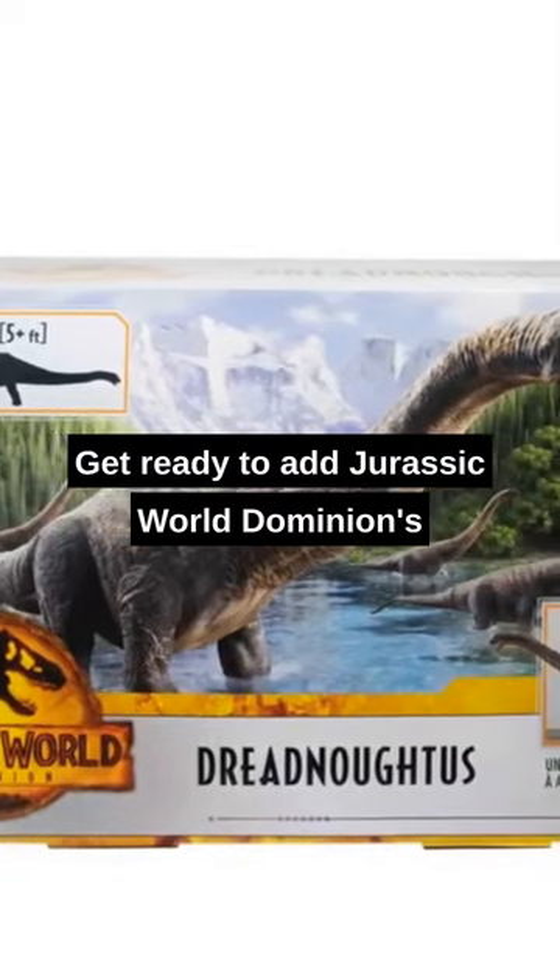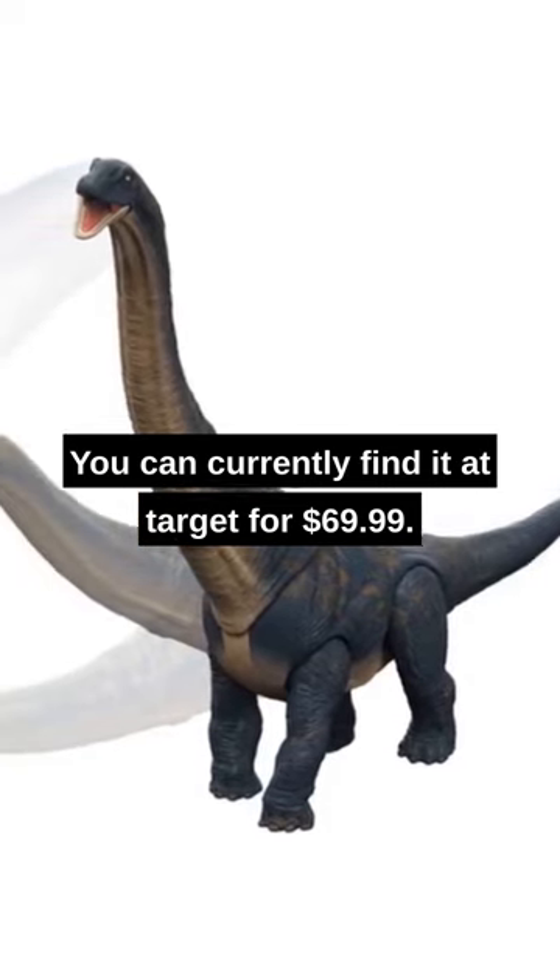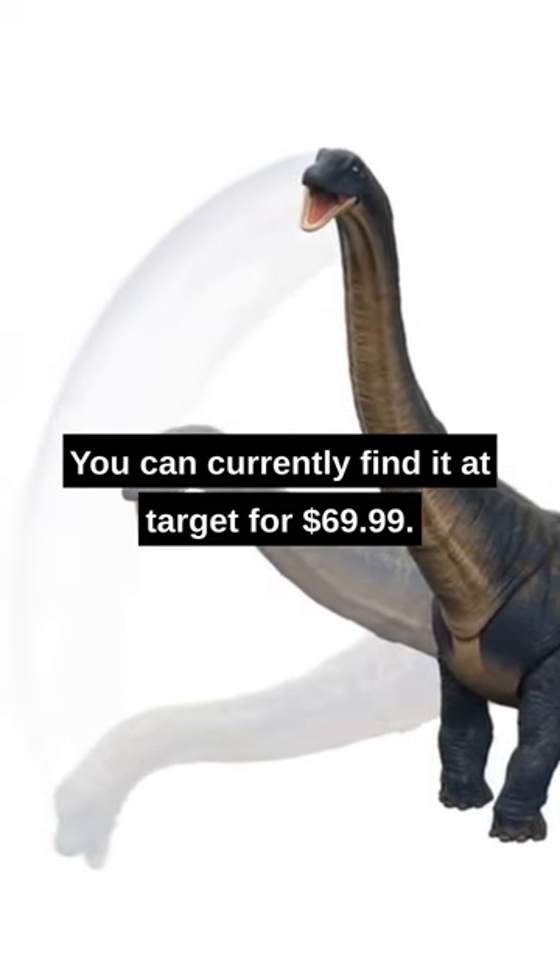Get ready to add Jurassic World Dominion's Dreadnoughtus to your dinosaur figure collection. You can currently find it at Target for $69.99.